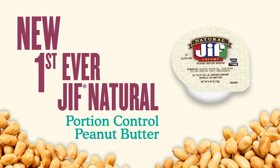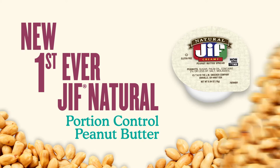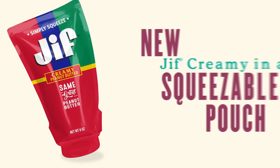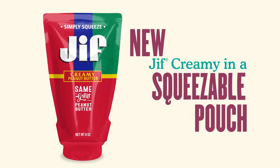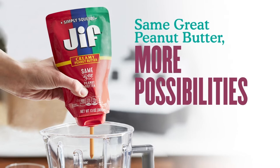New Jif Natural Portion Control Cups bring you the first-ever natural single-serve peanut butter, a convenient no-stir option made with sustainable palm oil. New Jif Squeeze features the same great peanut butter in a flexible, easy-to-squeeze pouch, which makes food prep easier and more sanitary than ever.